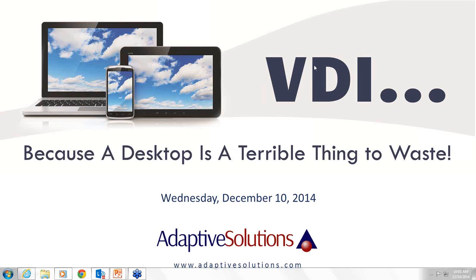Good morning, everybody. This is Chuck Davis from Adaptive Solutions. I'd like to welcome everybody to this morning's web session on VDI Virtual Desktop Technology.